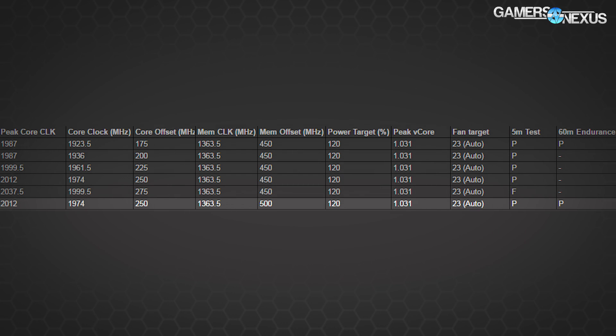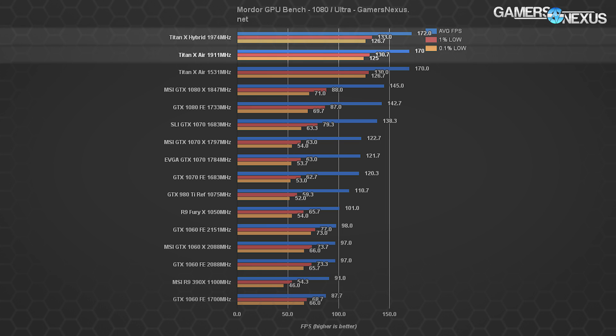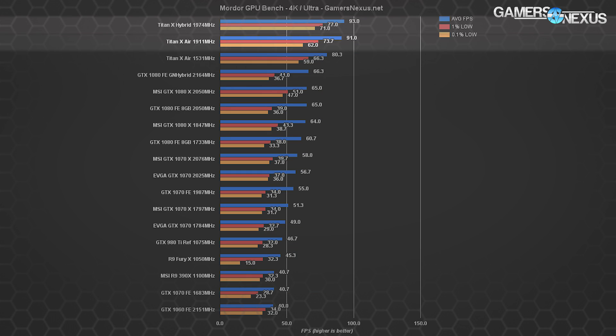Our overclock stepping is on screen now. We landed at 2012 MHz peak — the very highest — or about 1974 MHz resting clock with the hybrid card. The stock card, by comparison, with a loud high-RPM fan, was getting stuck at about 175 MHz core offset for a total of 1987 MHz peak or 1911 MHz average. We managed to decrease thermals, decrease noise, and increase the overclock by about 63 MHz. For FPS differences, we see a change of less than 3% in Shadow of Mordor at 1080p and 4K, moving from 91 FPS average to 93 FPS average.